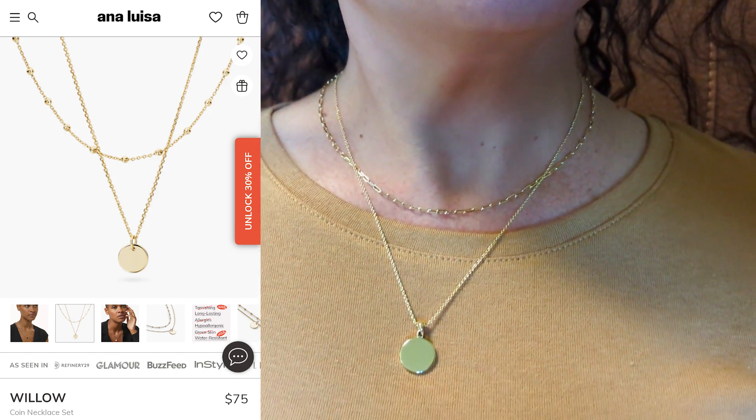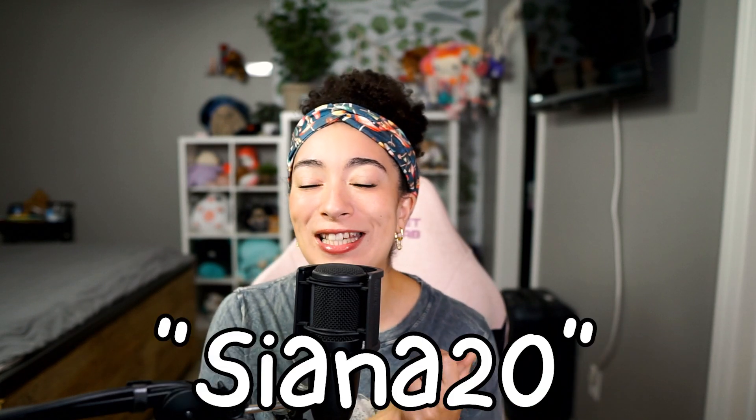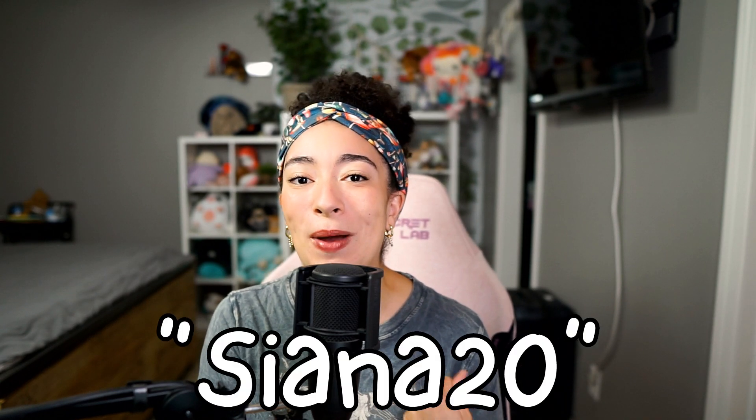I've gifted Ana Luisa several times in the past and anyone I've gifted Ana Luisa jewelry to just loves it. I'll leave a link in the description box below for you to check out Ana Luisa Jewelry, and you can use code SIENNA20 to get 20% off your order. If you do buy anything, make sure to use the link in the description and use code SIENNA20. Thank you so much to Ana Luisa Jewelry for sponsoring this video.